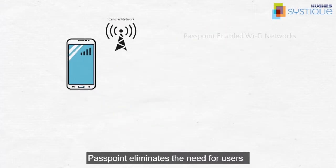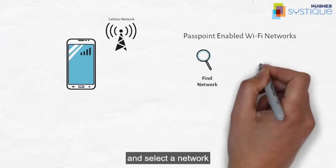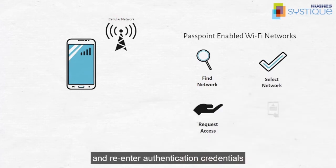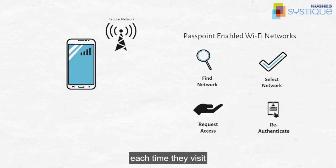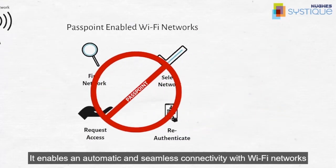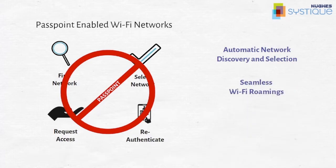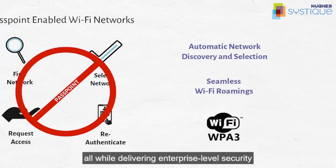Passpoint eliminates the need for users to find and select a network, request Wi-Fi access, and re-enter authentication credentials each time they visit. It enables automatic and seamless connectivity with Wi-Fi networks, all while delivering enterprise-level security.